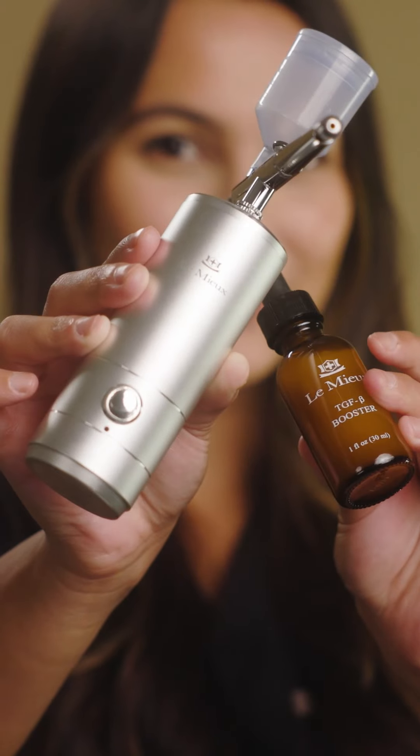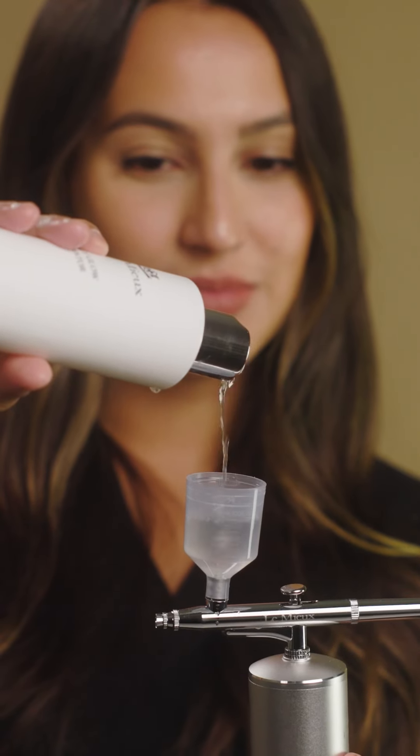Do you know the secret ingredient to reverse the signs of aging? The answer is growth factors, and my favorite is Lemieux. Elevate your glow with Lemieux's TGF B Booster, which is a collagen protector and your skin's new BFF.